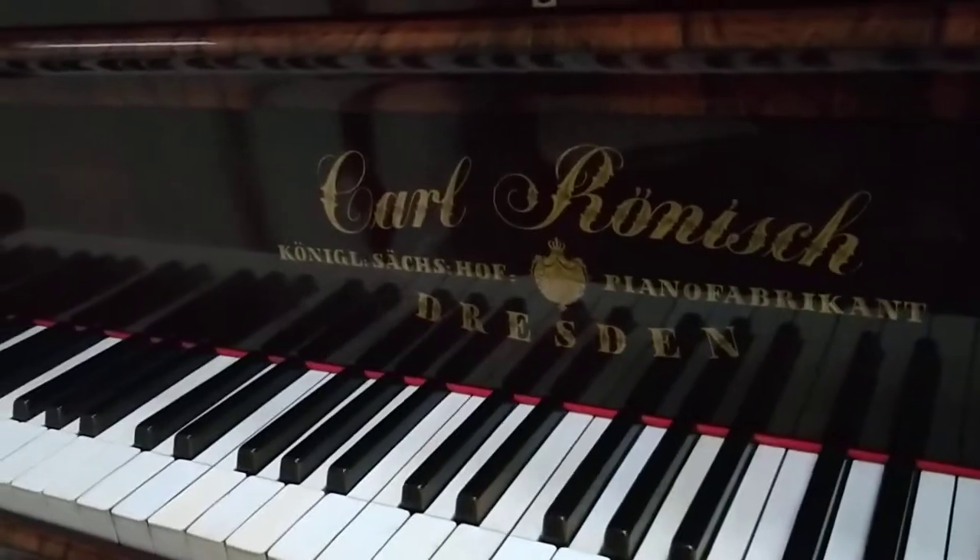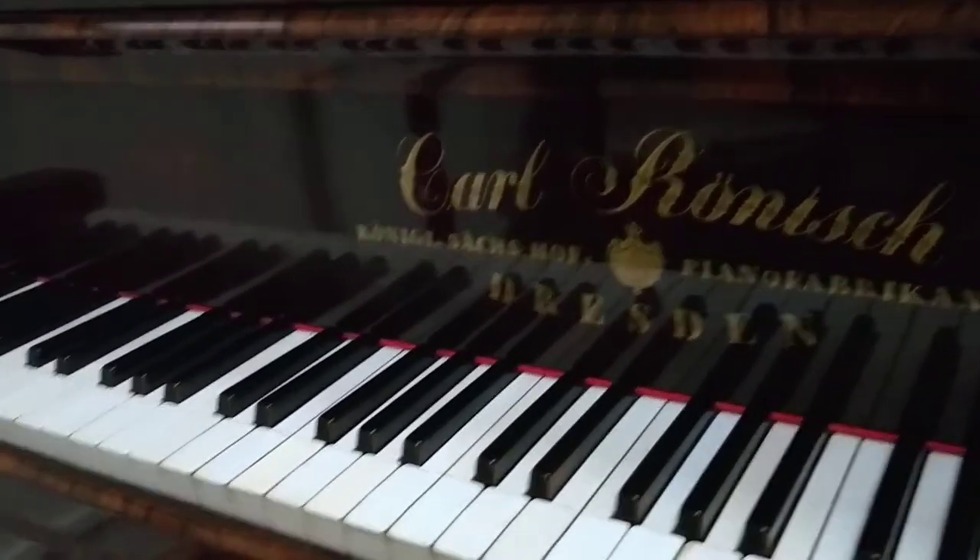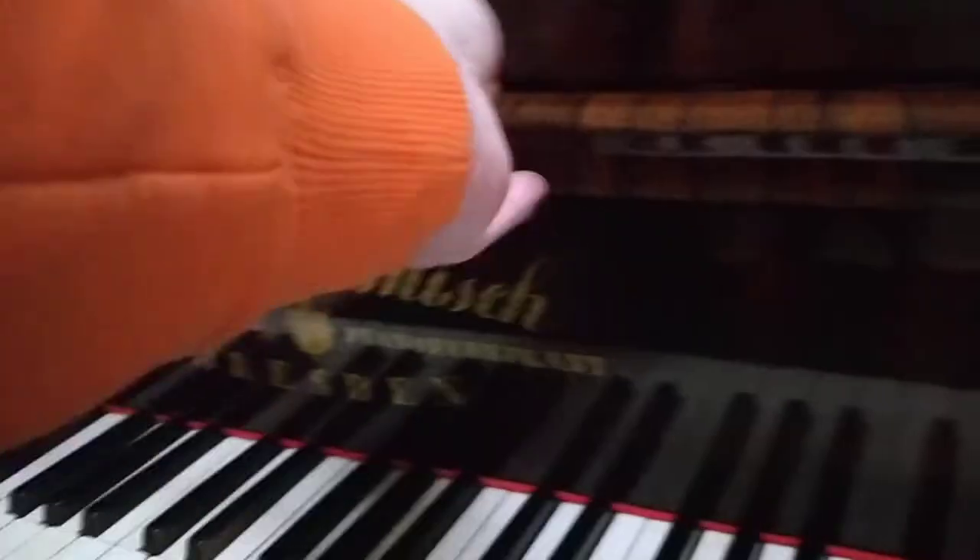Karl Rönisch, from Dresden. Did you know that Rachmaninoff actually owned a Rönisch grand piano when he worked in Dresden, when he composed his third piano concerto?